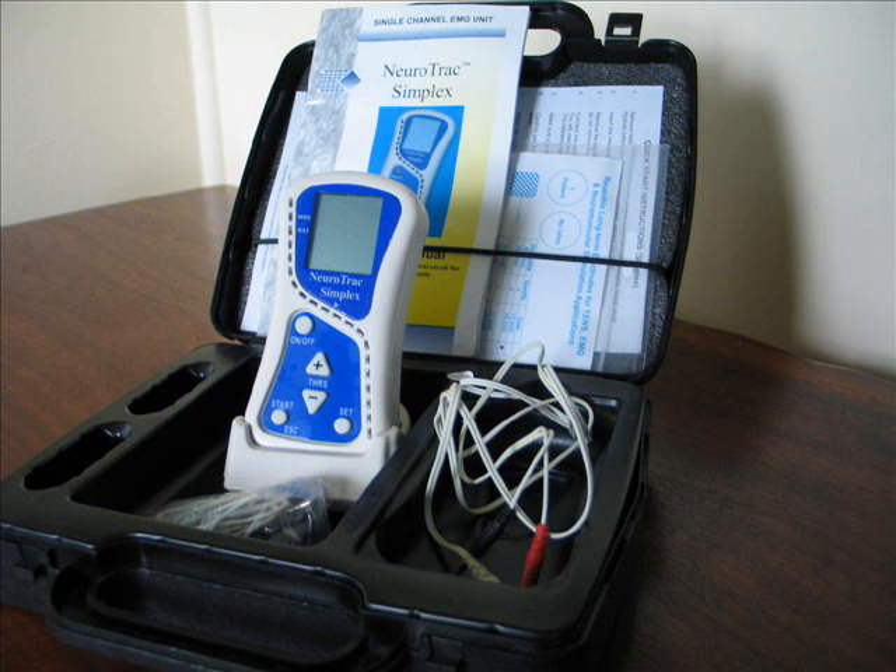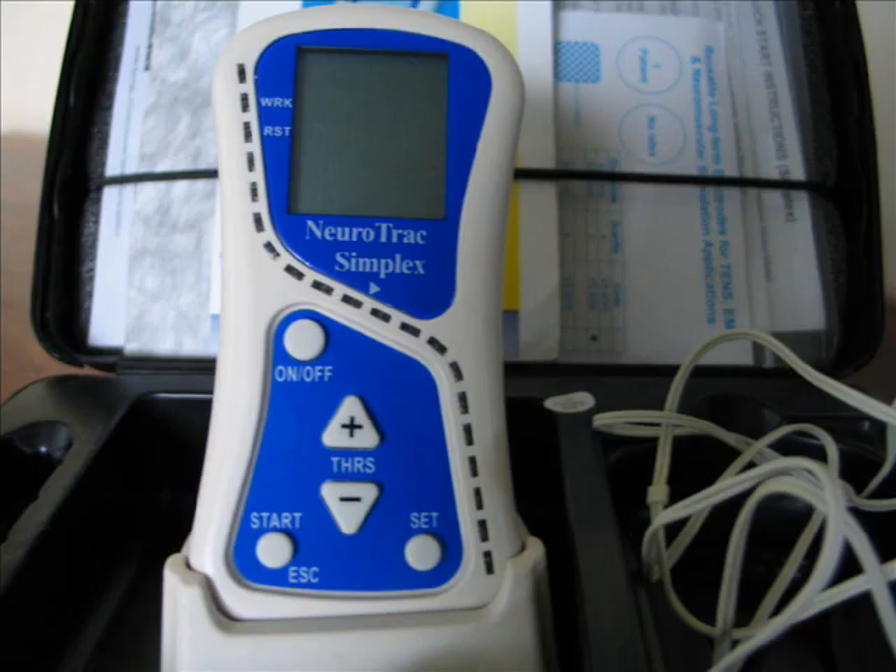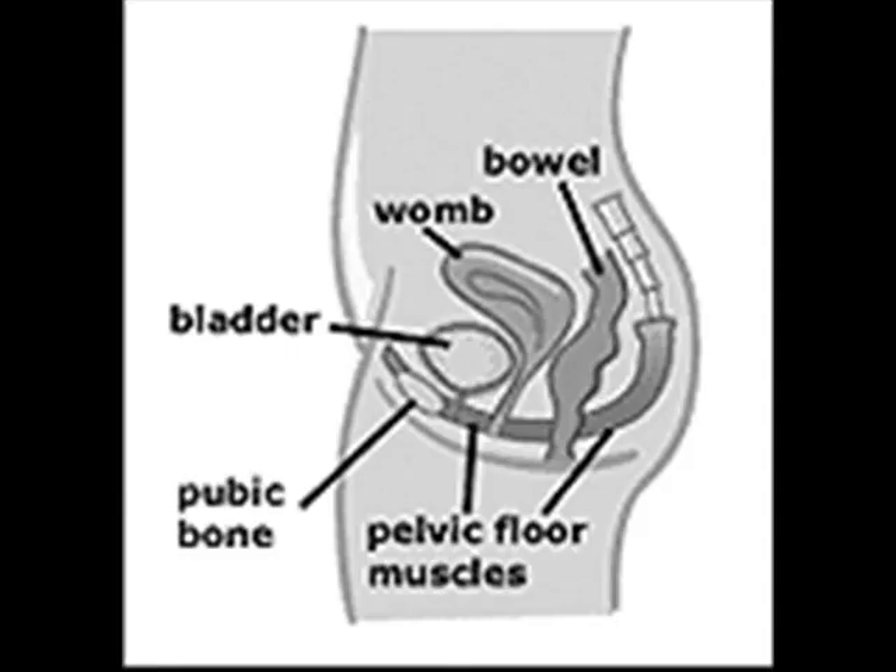Like other feedback devices, the Simplex will provide you with information on what is happening inside your body when you do a pelvic floor contraction. Many women find it very difficult to contract the pelvic floor muscles at all, whilst others can squeeze and lift their muscles effectively but are not able to sustain the contraction in order to build up strength. This leaves women uncertain about whether they are doing their pelvic floor exercises correctly and whether they are making progress.